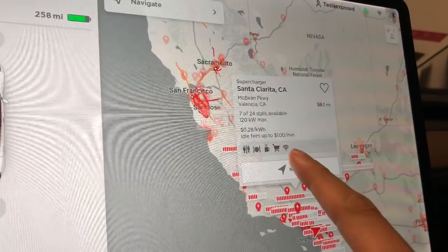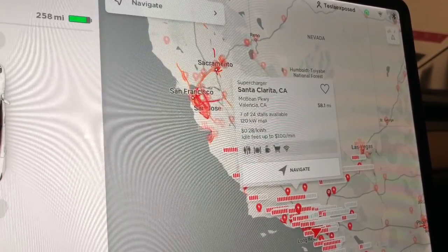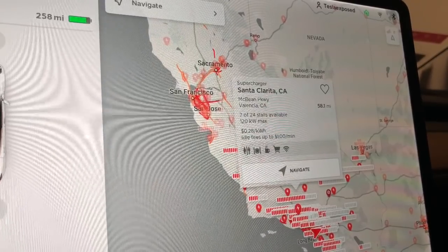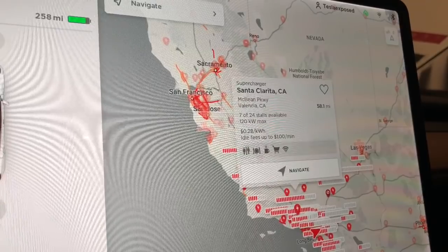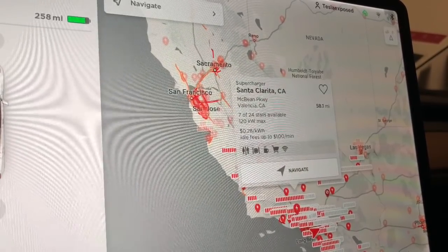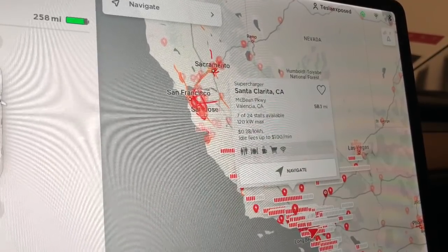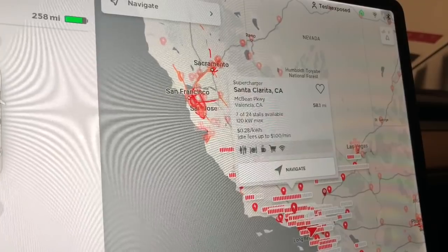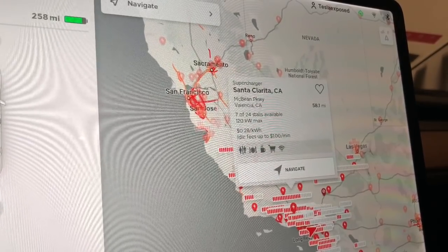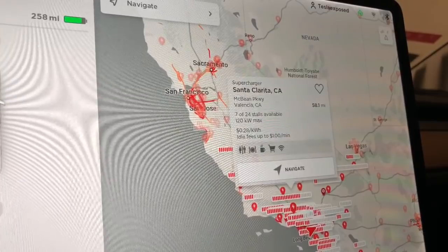It also tells you how much it costs per session, per minute, or by kilowatt — very similar to those third-party apps you'd use to find the cheapest gas per gallon, but built directly into the Tesla GPS. Tesla does charge for supercharging, and they charge you the same rate as the utility company within that area, so they don't really make any money off that. Any vehicle grandfathered into a prior-year purchase may still get free supercharging sessions, so you might have that if you purchased a used vehicle. But any new vehicle now has a charge if you use the supercharging network.